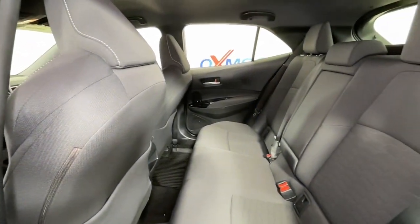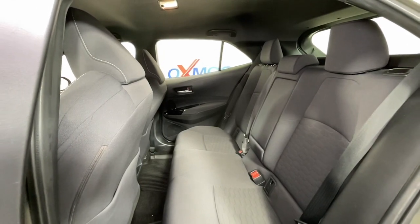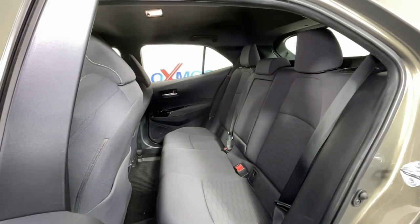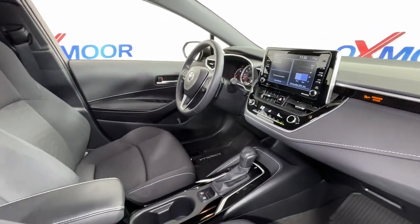Apple CarPlay and Android Auto, Keyless Entry, Lane Keeping Assist, Backup Camera, Heated Mirrors, Satellite Radio, Electronic Stability Control, Bluetooth Connection, Aluminum Wheels, and Steering Wheel Audio Controls.